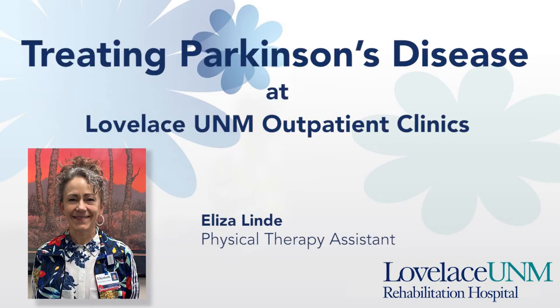Hi, my name is Eliza Lindy and I am a physical therapist assistant at Loveless UNM Outpatient Clinic. I have prepared for you today a presentation about treating Parkinson's disease at Loveless UNM Outpatient Clinic.